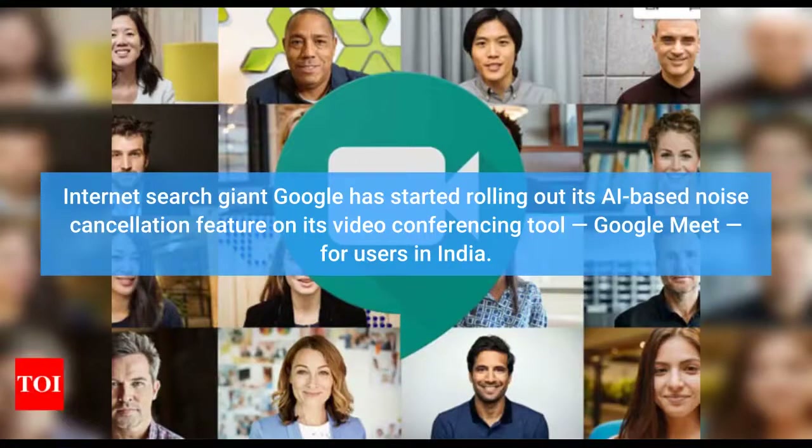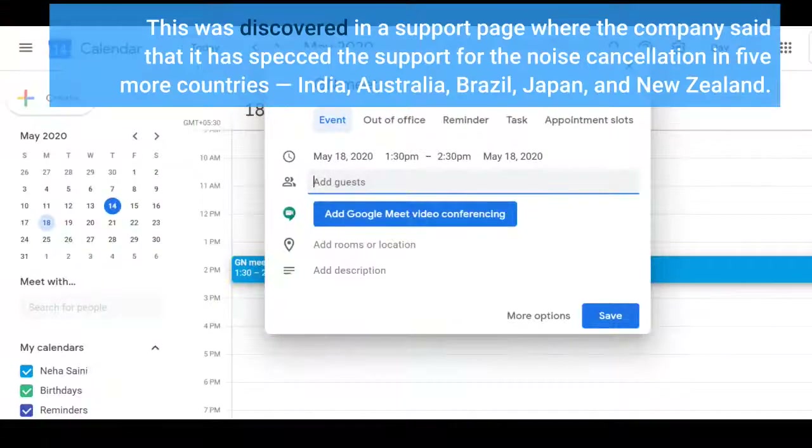Internet search giant Google has started rolling out its AI-based noise cancellation feature on its video conferencing tool, Google Meet, for users in India. This was discovered in a support page where the company said that it has expanded support for noise cancellation in five more countries: India, Australia, Brazil, Japan, and New Zealand.